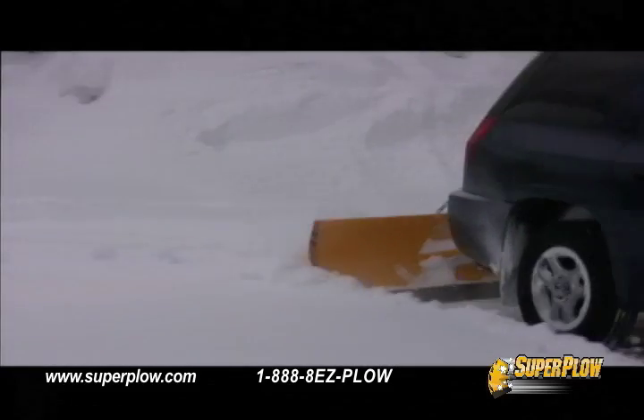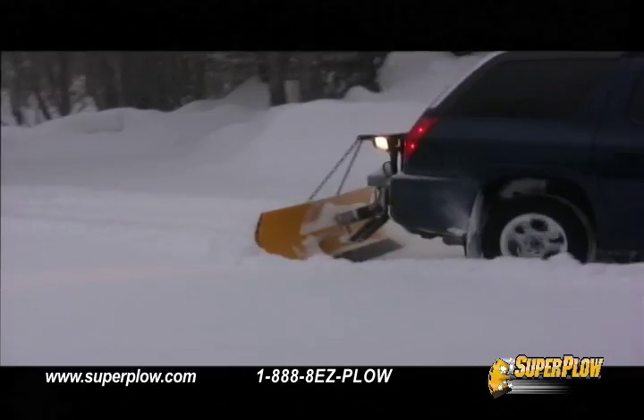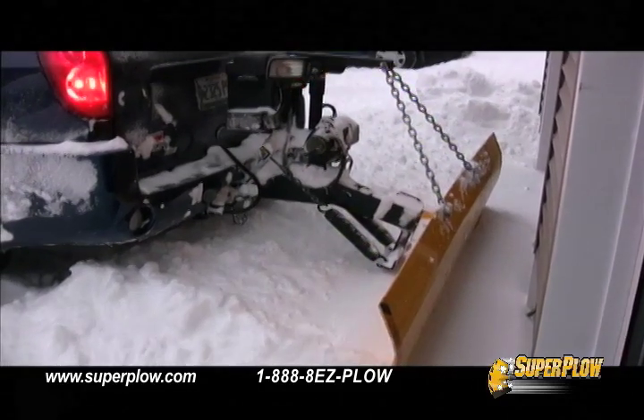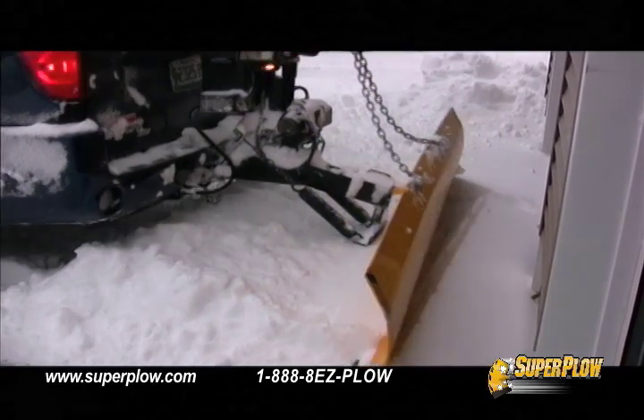Mounting and use are also easy and make quick work of what was once a hassle. Now you can plow from the comfort of your SUV, truck or both.